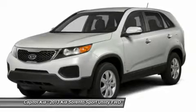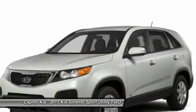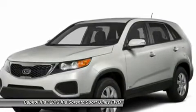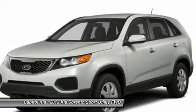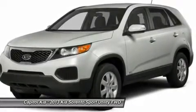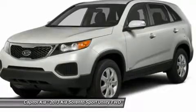The Sorento's strong warranty — 10 years or 100,000 miles for powertrain, and 5 years or 60,000 miles basic warranty, and 5 years or 60,000 miles of roadside assistance — also help make this a strong choice for families. Interesting features of this model include an available third-row seat.